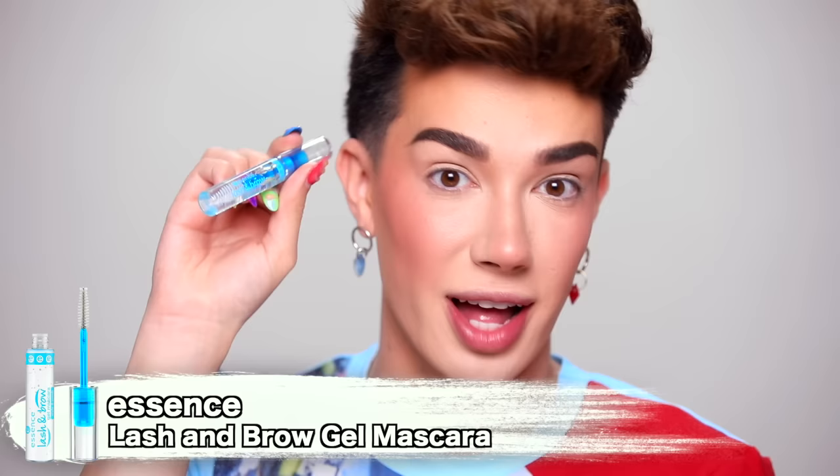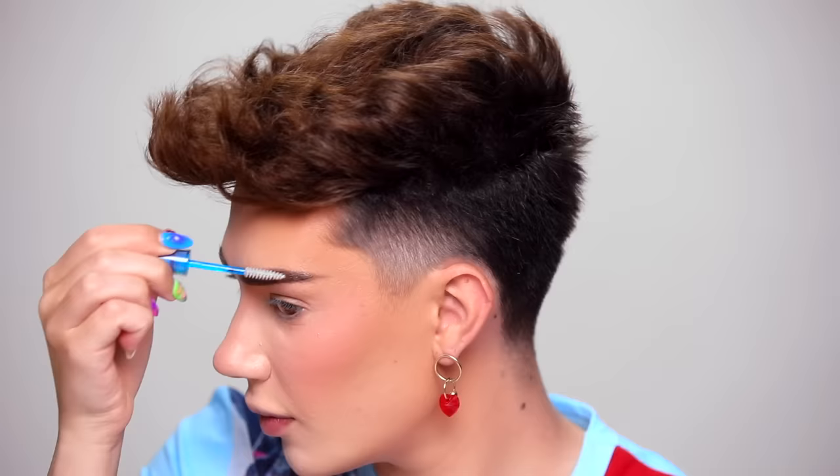The brows are as best as they're going to get in terms of shape. I'm now going in with the Essence Lash and Brow Gel Mascara — it's clear, to set them in place. This is honestly kind of cute packaging — I like the blue spoolie. It costs $3.99, so definitely very affordable.